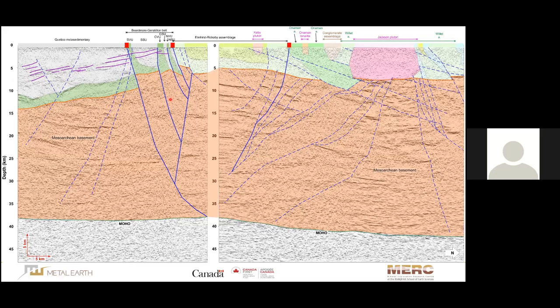A question from Ben in the chat: Have you looked at the regional gravity along the sections to help potentially image some of the Mesoarchean basement? The speaker responds: The gravity data is not yet available, so the answer is no.